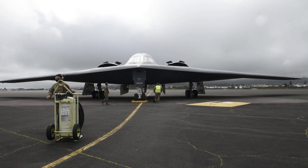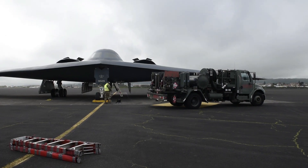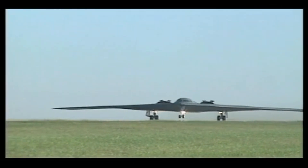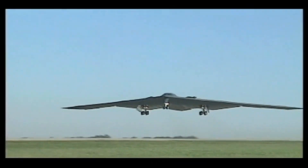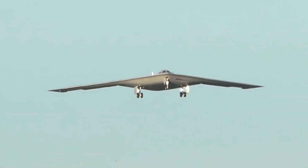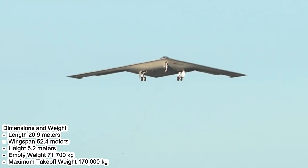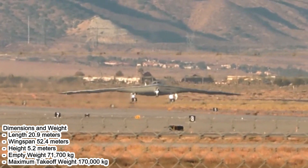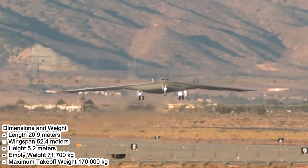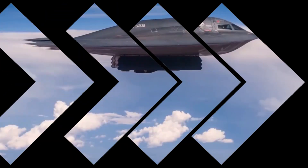The B-2 Spirit has a distinctive design with a large delta wing and minimal horizontal surfaces. This design is intended to reduce the radar signature, making it difficult for enemy air defense systems to detect it. Dimensions: length 20.9 meters, wingspan 52.4 meters, height 5.2 meters, empty weight 71,700 kilograms, maximum takeoff weight 170,000 kilograms.